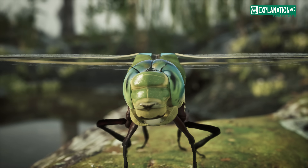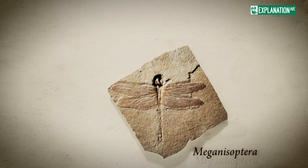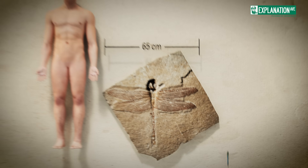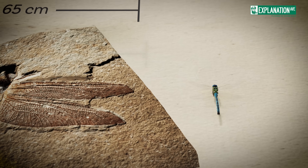referring to their serrated mandibles. Fossil records show that prehistoric dragonflies, known as meganesoptera, had wingspans of up to 65 cm. While modern dragonflies are smaller, they are no less impressive in their design and capabilities.